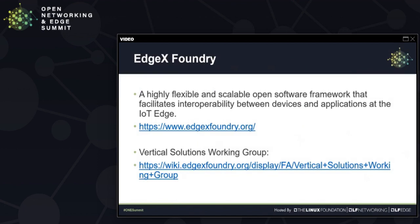That's the purpose of EdgeX — it is a highly flexible open software framework that allows interoperability between devices and applications at the IoT Edge. EdgeX is hosted by the Linux Foundation and this project has been around for three years. Within this project, we also have a vertical solutions working group where, for the past two to three months, various industry players have come in to present how they are using EdgeX, how they are building products with it, and what additional features they are seeking. Feel free to check out that working group to look at previous session recordings.